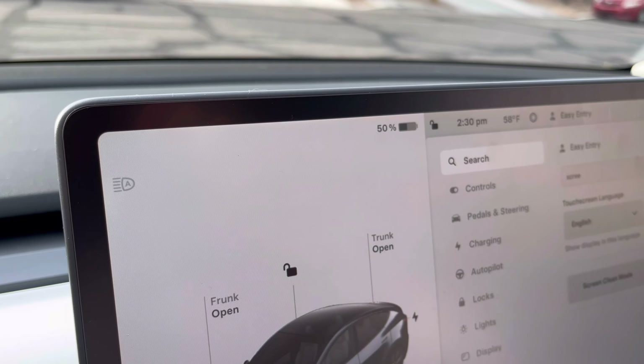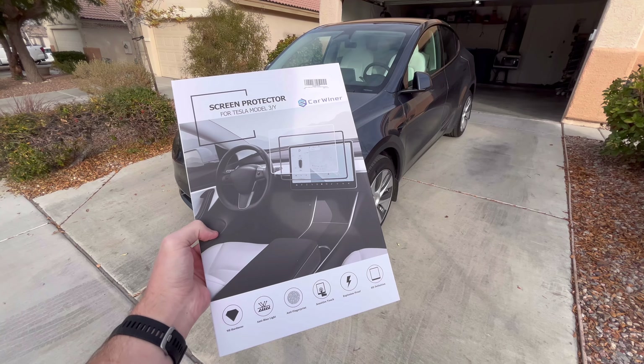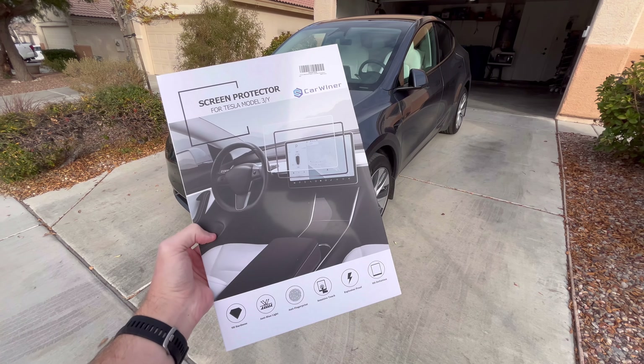Personally, we have a matte screen protector in our Model 3 and Model Y. We live here in Las Vegas, so I appreciate the reduction in glare a ton — I don't really notice any significant difference in clarity or sharpness. The one we have is by Carwiner, we got it off Amazon, it's very cheap, super easy to install, and there will be a link in the description.